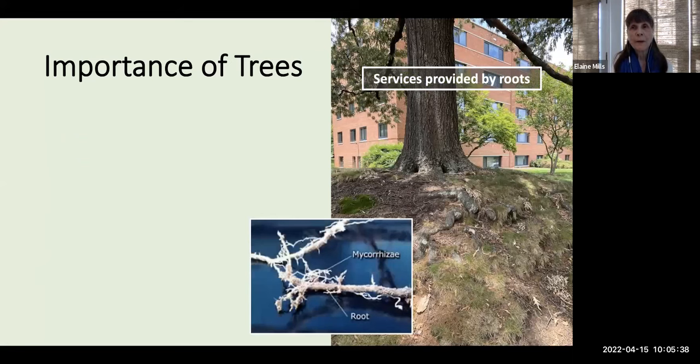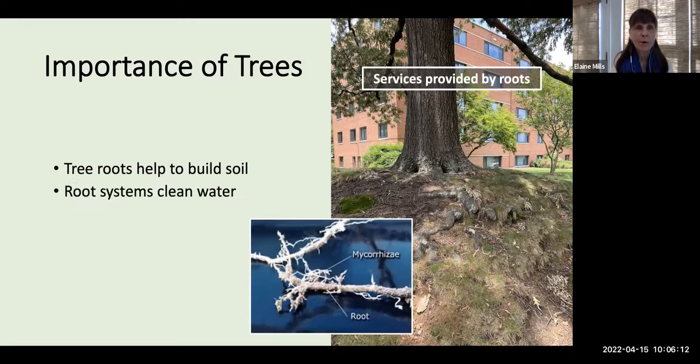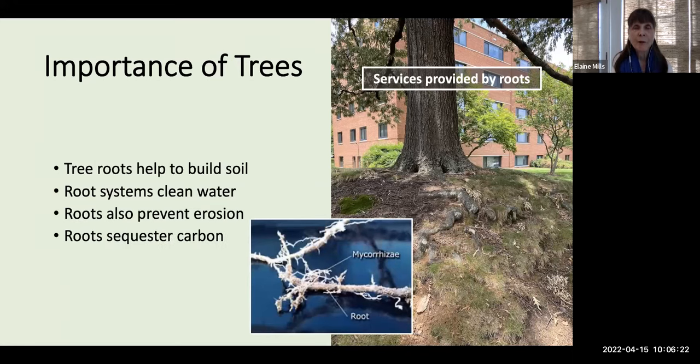Trees are also important because of their root systems. They have intimate relationships with microorganisms in the soil — fungi and bacteria. The fungi form long networks called mycorrhizae that help the tree take up nutrients and water, and protect the tree from some pathogens. These networks actually reach between trees of the same and different species, helping to connect the soil. Root systems also filter and clean our water, prevent erosion, and both the roots and the main body of the tree sequester carbon.